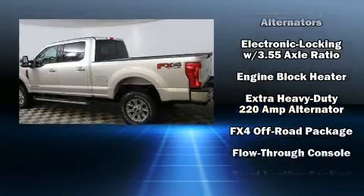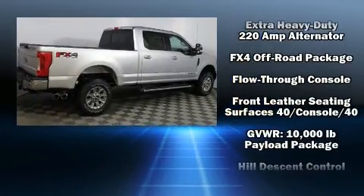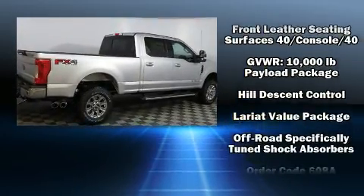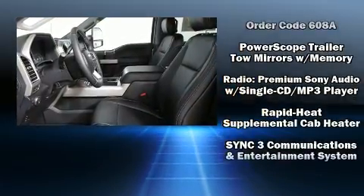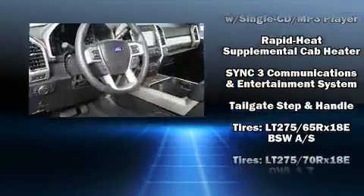You and your passengers will enjoy the stereo system, which includes a CD player with MP3 capability, steering wheel-mounted audio controls, and ten speakers providing excellent sound throughout the cabin.